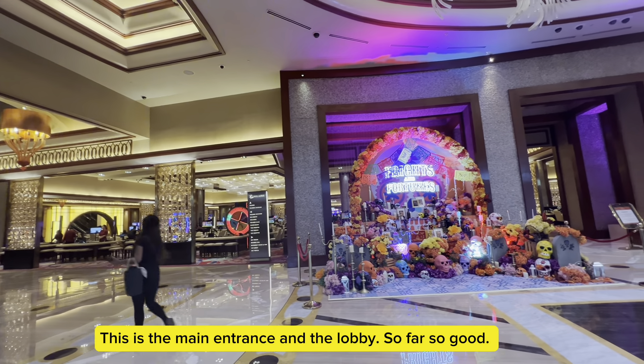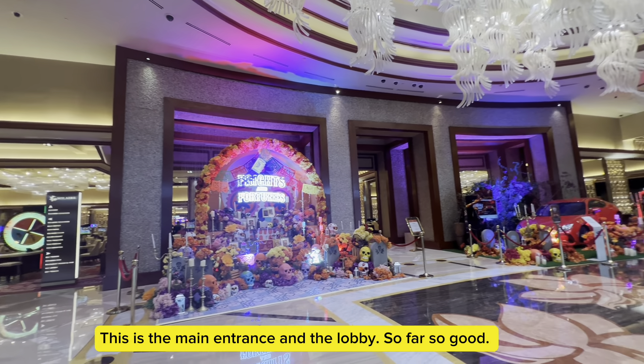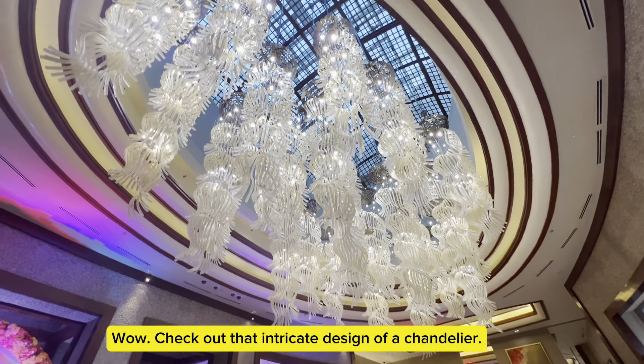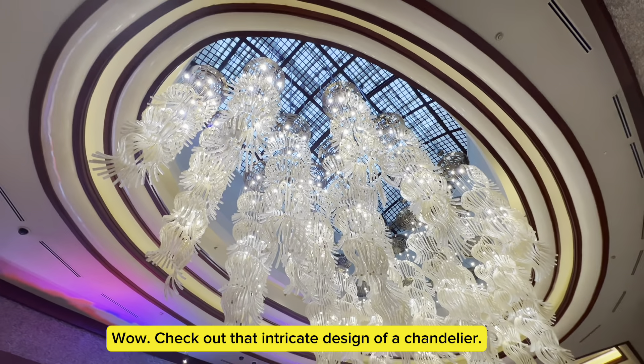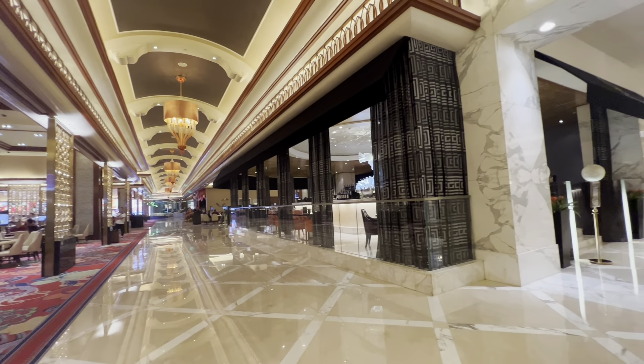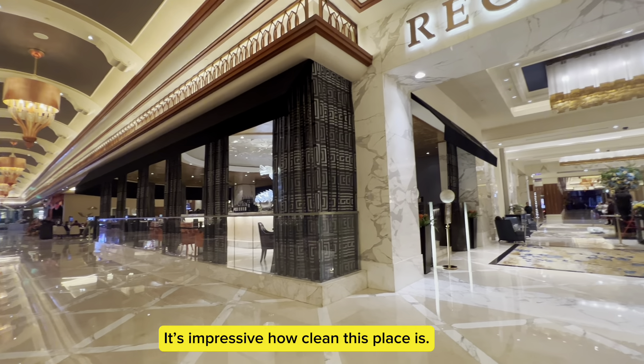This is the main entrance and the lobby. So far so good. Wow, check out that intricate design of a chandelier. They spend a lot of effort on their decors. It's impressive how clean this place is.